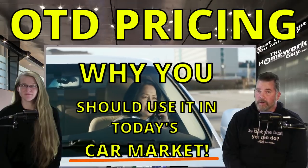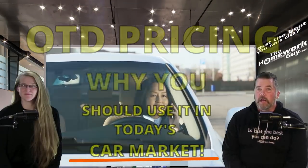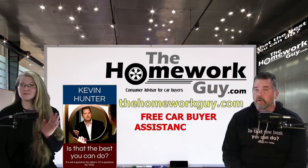Out-the-door pricing and why you should use it in today's car market. Hi, I'm Kevin Hunter, the Homework Guy, here today with the amazing Elizabeth, the Homework Gal.